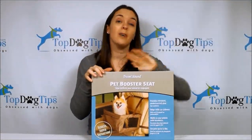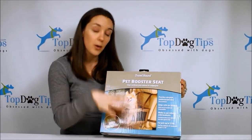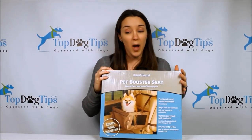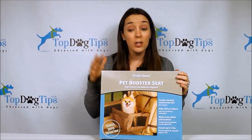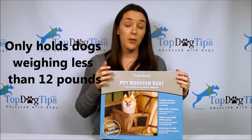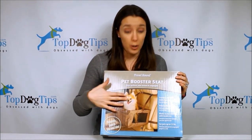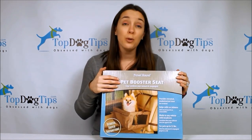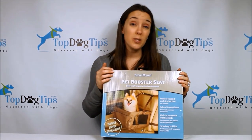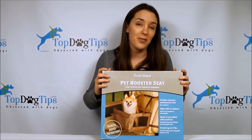Rounding out my top four is the Travel Hound Pet Booster Seat. This one is very similar to the Devoted Doggy — it's that same bucket style where your pet sits down in the basket. But this one has a couple of other features and it is a little bit cheaper. It only holds dogs that weigh 12 pounds or less, so it's really ideal if you have a small or teacup breed. Molly is a little over the weight range, so I don't drive her around in it, but she does fit so you can get the gist of it.